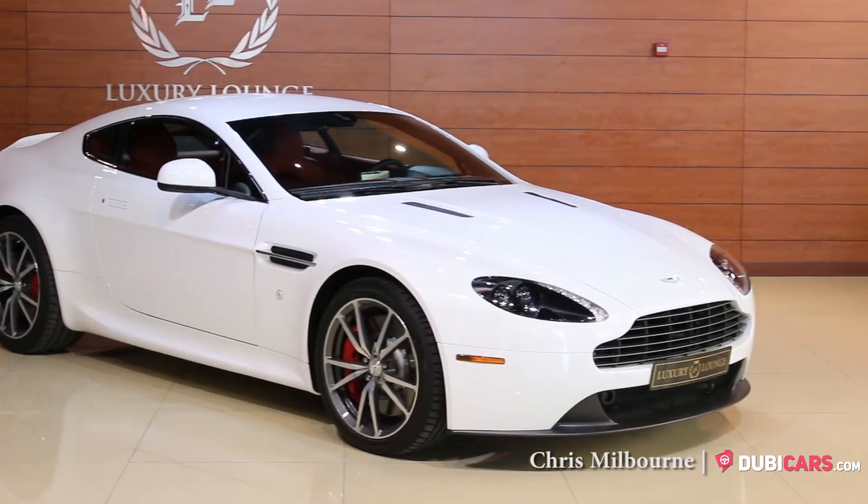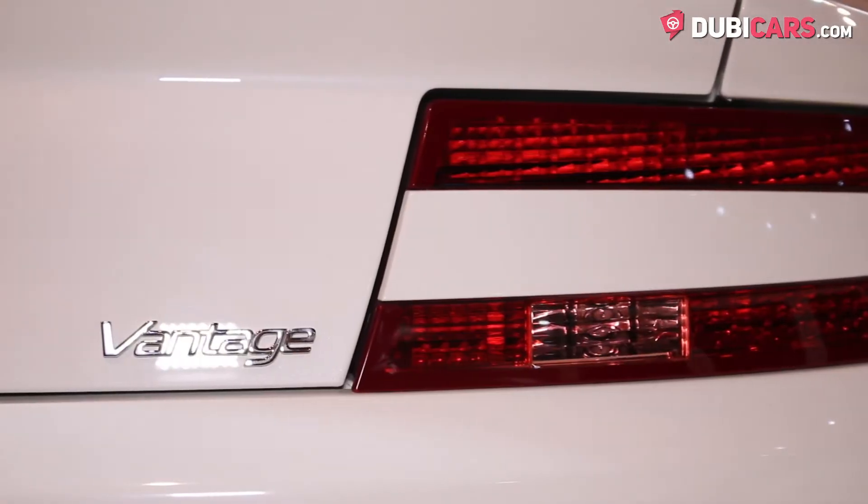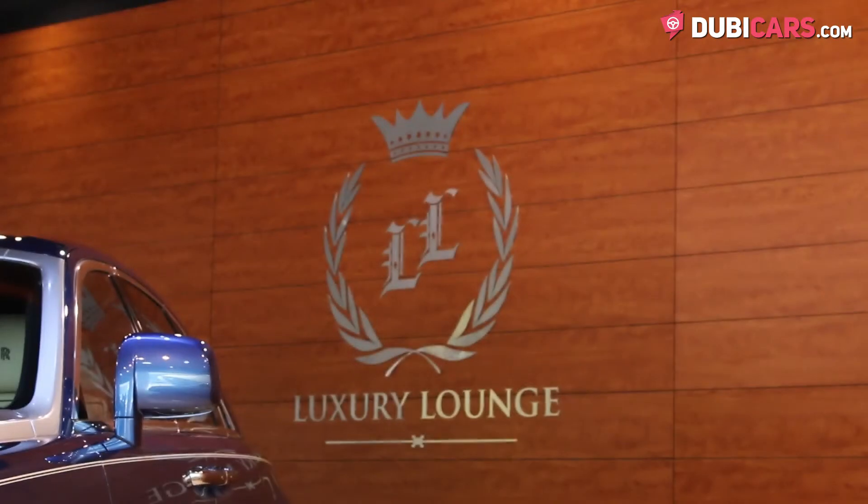Hello there, this is Chris at DoobieCars.com, and this is a 2015 Aston Martin V8 Vantage for sale at Luxury Lounge.